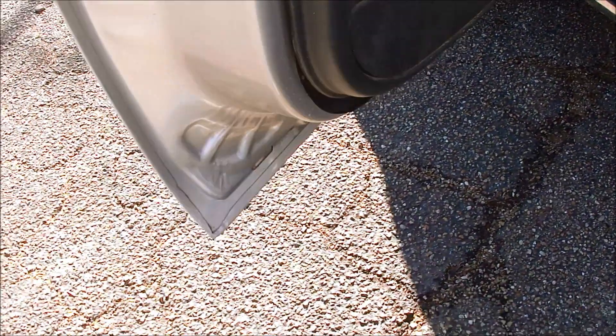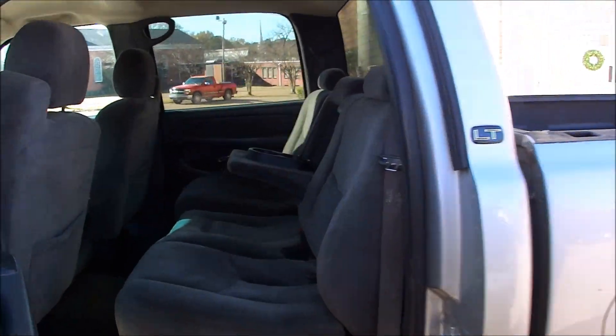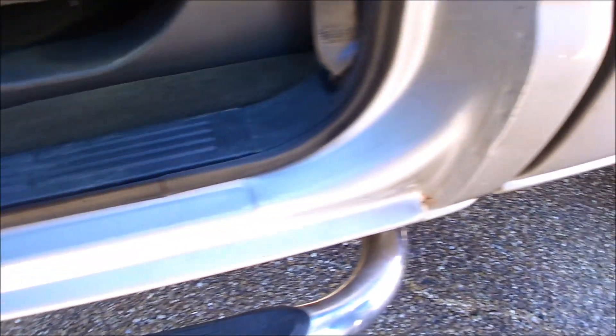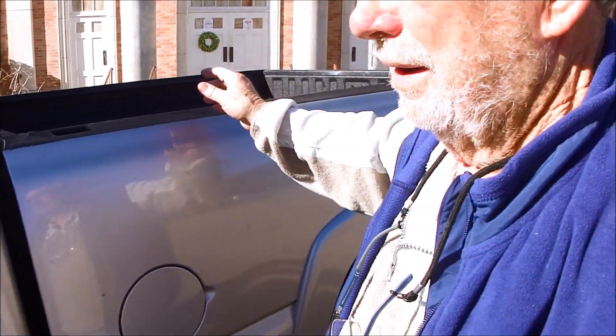The doors — you can see up in here — it's not been beat up trying to be torn. Look how nice it is back here, folks. Carpet's nice. Good mats. All in here. The line on the bed is straight as an arrow, so it's not been abused with stuff slung around.